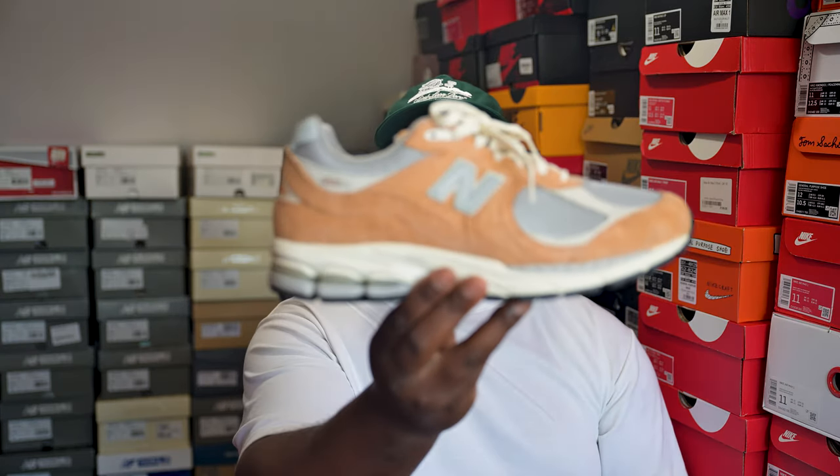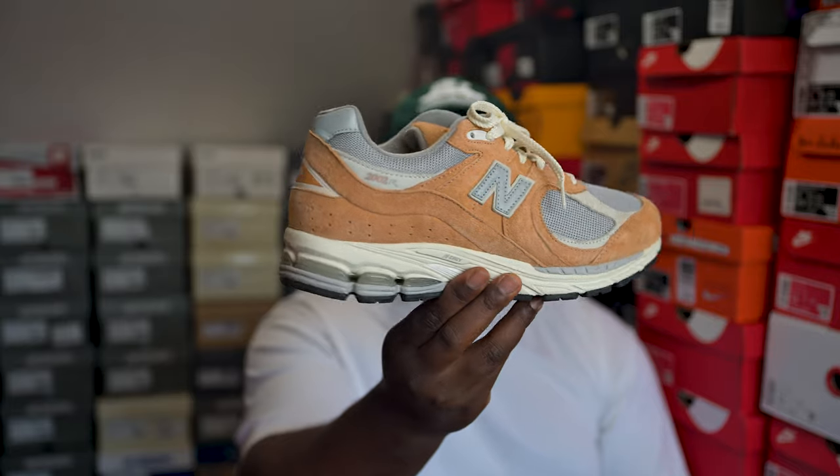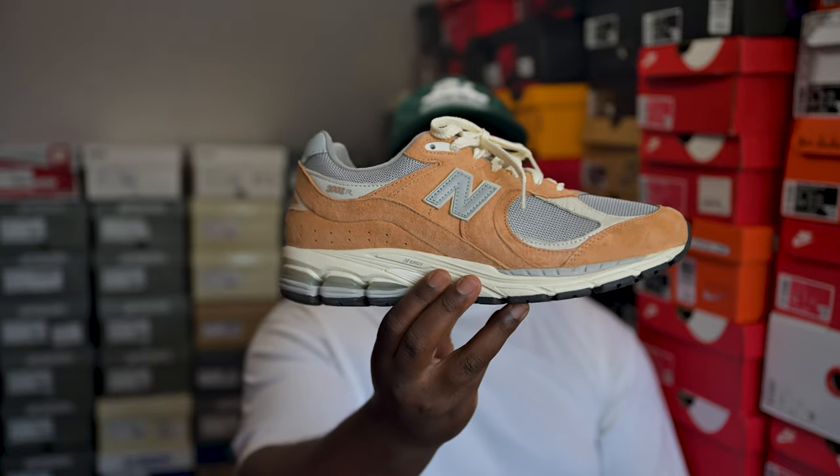Next up the sweet caramel 2002Rs — a lovely pair. This was my sort of budget version of the 992 Packers colorway — not exactly the same but similar enough. Nice wearable pair. Most 2002Rs are really comfortable and I'm really digging this pair.